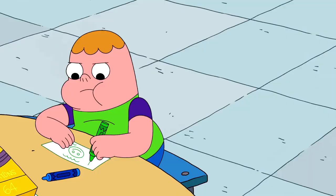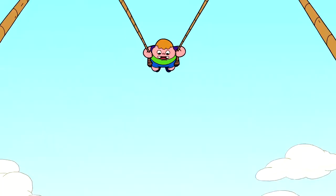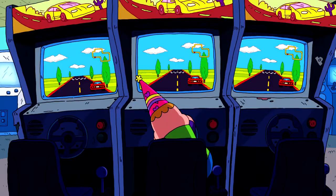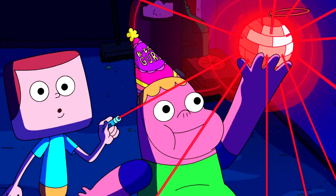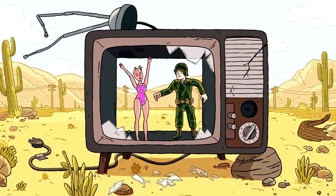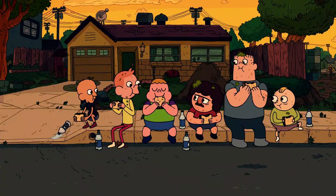Don't just draw what looks cool — draw your character's appearance so that it specifically communicates who they are as a personality. Clarence is far from my favorite animated series and I don't really care about the show anymore, but I do think it provides a good demonstration of how shape theory works in character design. Because even when there are shows that you don't like, or shows that stop being as good as they used to be, there's always a chance that you can still learn something from it.